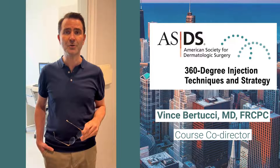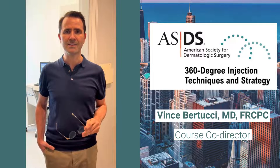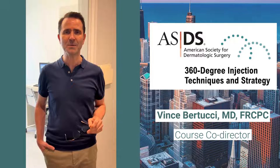Joined by an all-star faculty — go to ASDS.net or email education@ASDS.net for more information. And don't forget to register by August 10 to get the early bird discount.